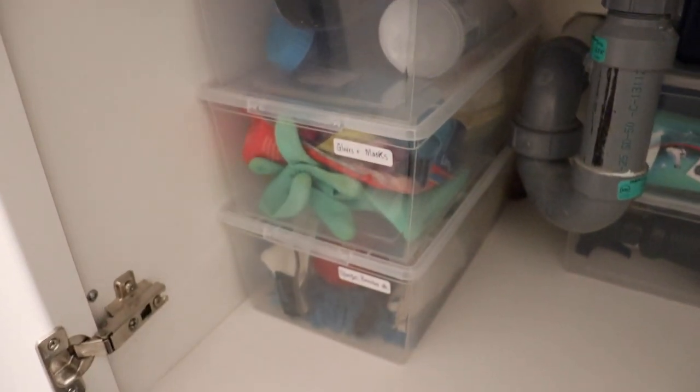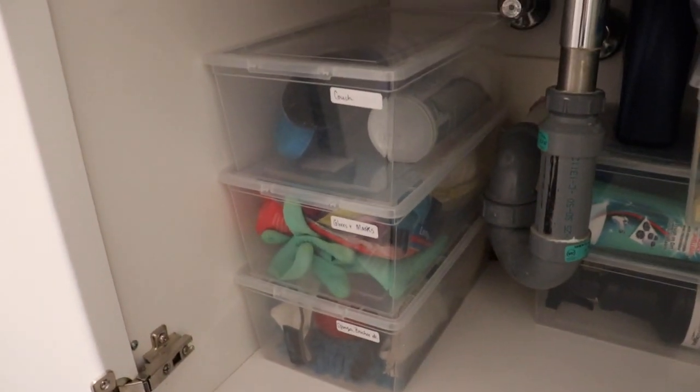I then decided to try these clear plastic containers that I have throughout my home. I really like these because you can buy the smaller ones so you can really categorize, however it doesn't really work under the sink if you're using the items regularly. Every time I'd have to pull out the container, take off the lid, put it back, and if I wanted a container from the bottom I'd have to remove the containers on top — so that was not very functional and it wasn't very easy to use.